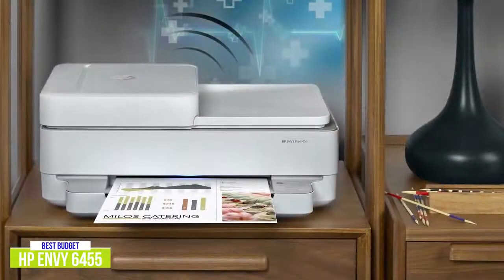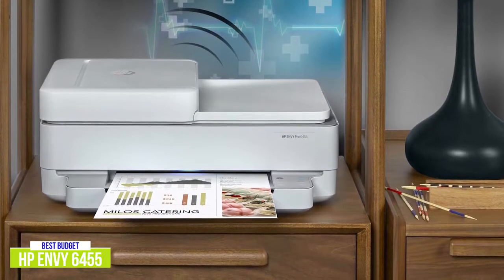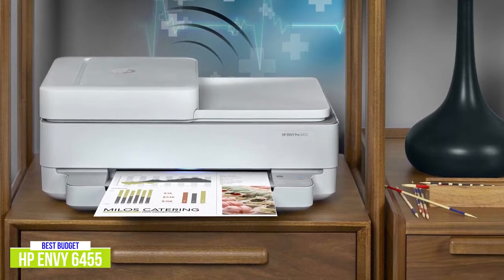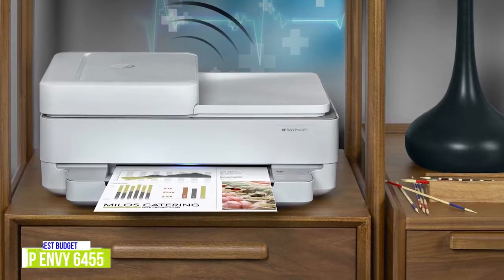The HP Envy Pro 6455 is a more than capable printer for the whole family and even for home offices, and the budget price is especially attractive for those looking for an inexpensive all-in-one printer that can handle everyday printing, scanning, and copying tasks.